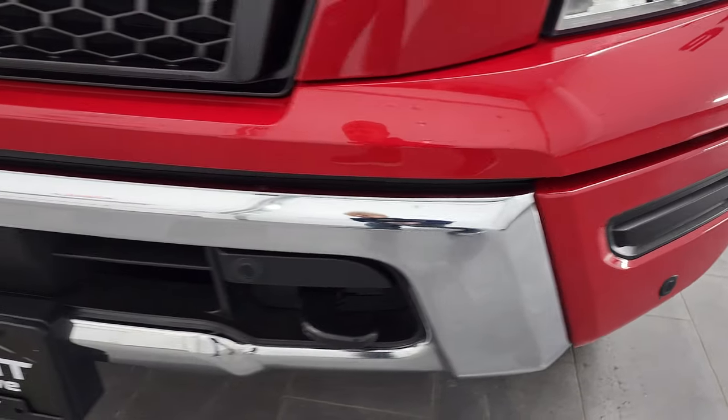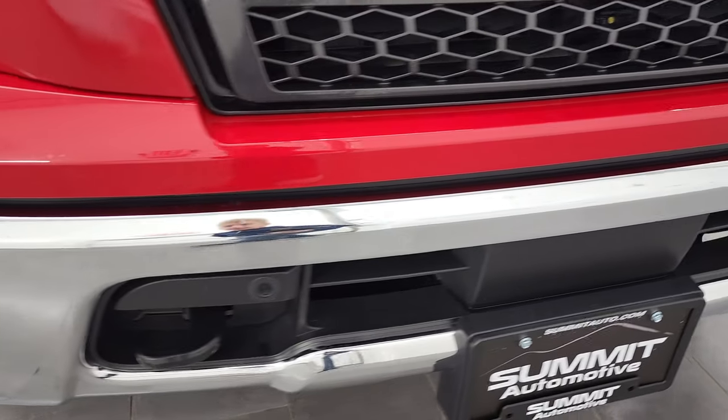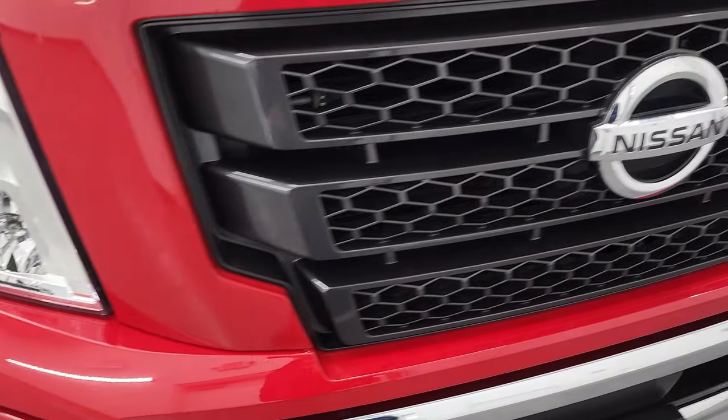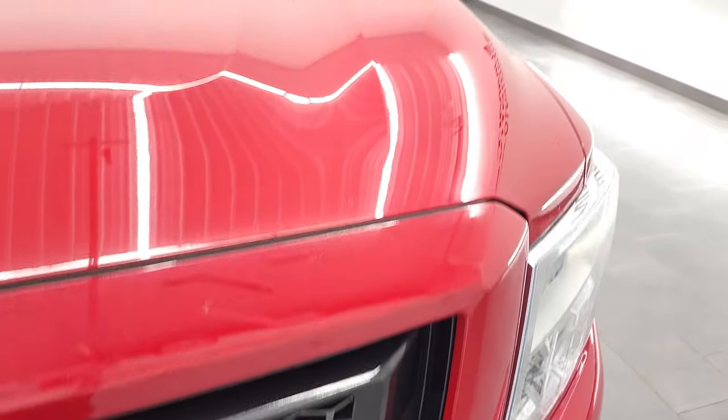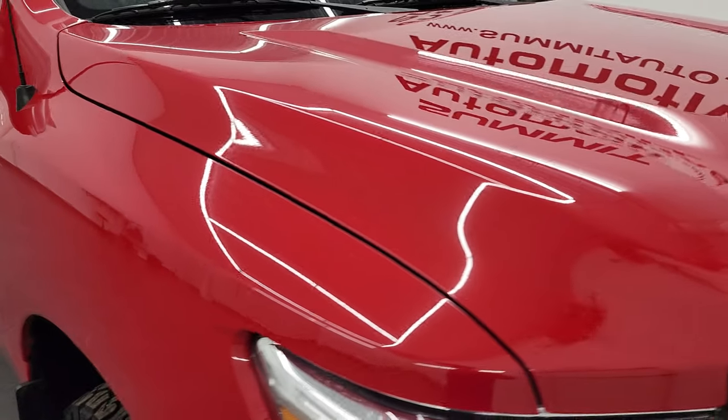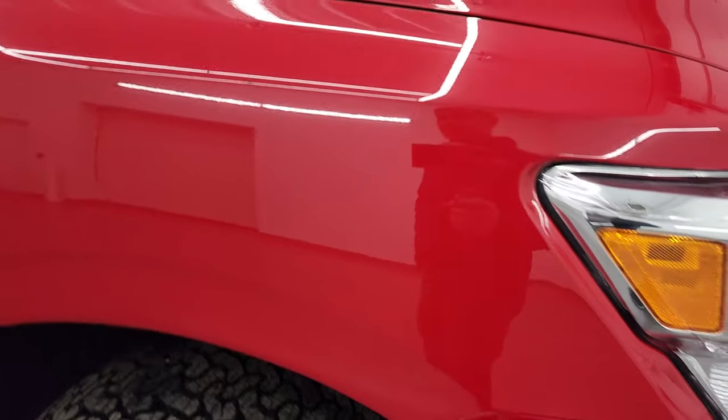The front bumper is in pretty nice shape, does have the front bumper parking sensors. No major dents, dings or cracks on there and the grill is in really nice condition as well. The hood didn't have any dents or dings on there and the passenger side front fender is in nice condition as well.